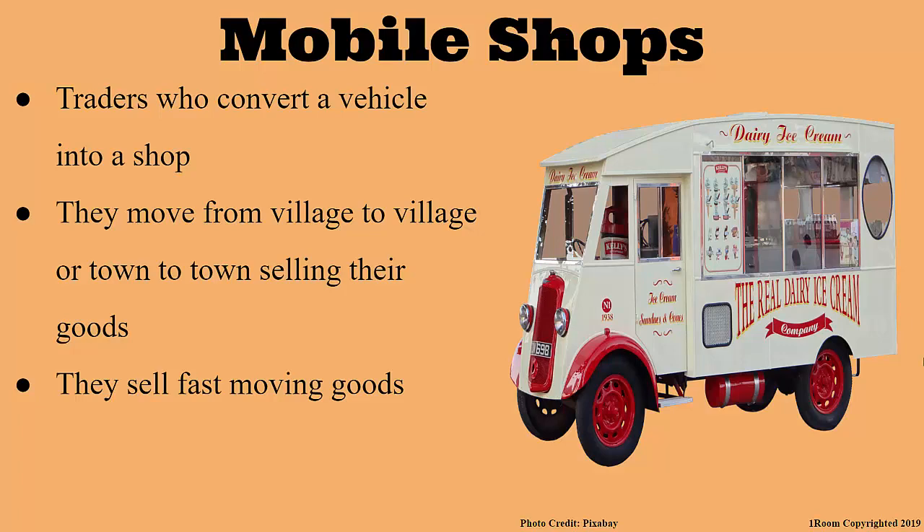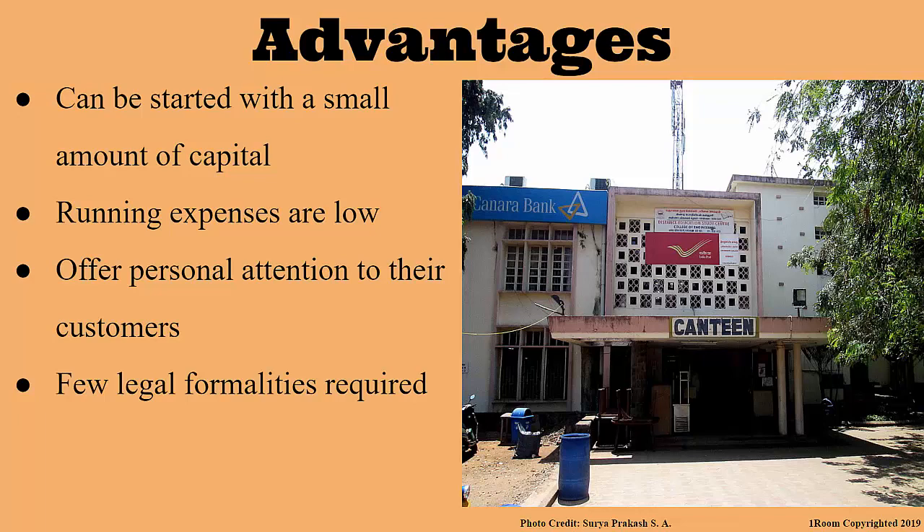Now that you know all about retailers with shops, do you have an idea of the advantages? I believe that the capital used to start such businesses is still small as compared to what you used to open this store, for example. From what I gathered, most of these businesses are operated by one person or helped by family members. This means that less labor is required, which means that even the expenses for running it are low. They also get to interact more one-on-one with their customers, who in turn enjoy the personal attention.